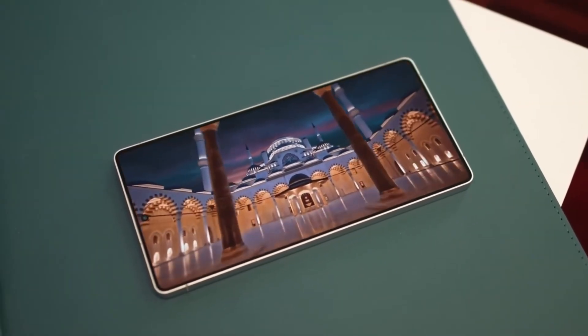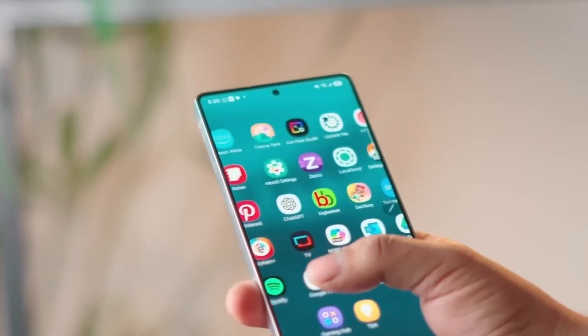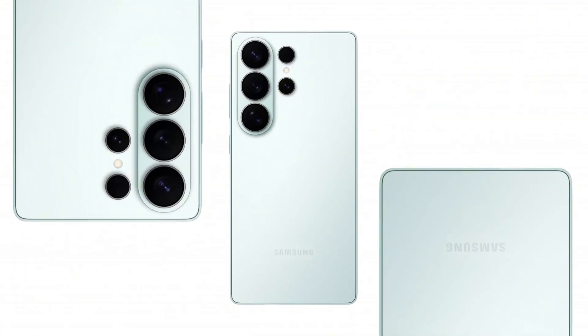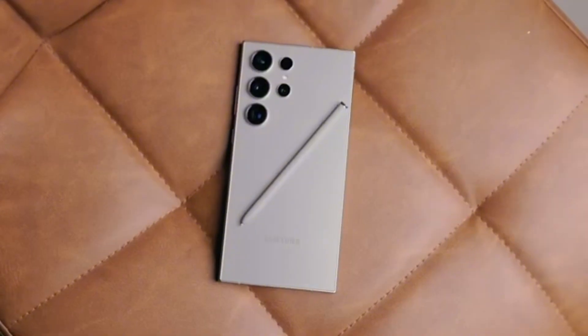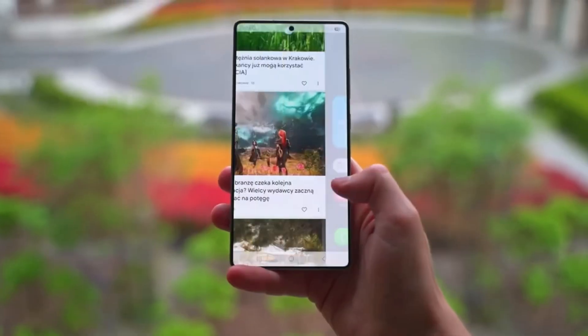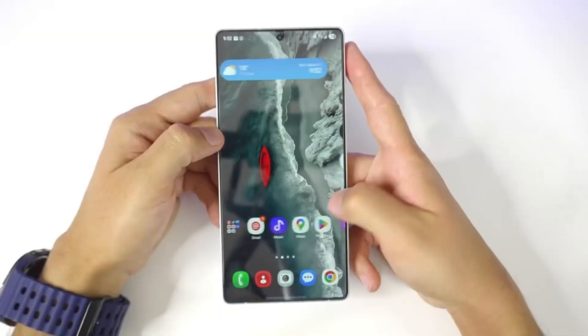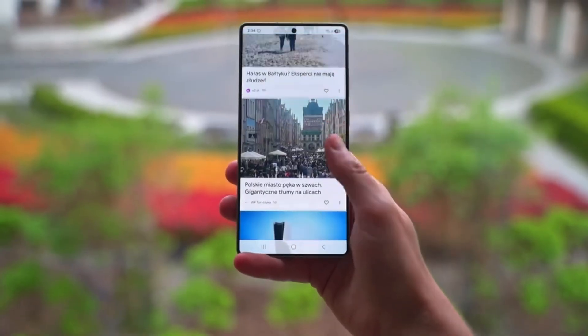At the same time, the Galaxy S26 itself is facing mixed reactions. Early leaks of the S26 Edge and S26 Ultra design changes haven't been very popular. Some fans feel the updates don't really improve the look and might even hurt the premium feel people expect from Galaxy flagships. So even if the Exynos 2600 turns out strong, design choices could still affect how the S26 lineup is received.